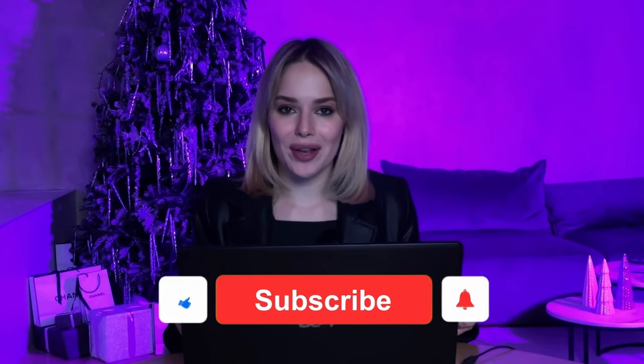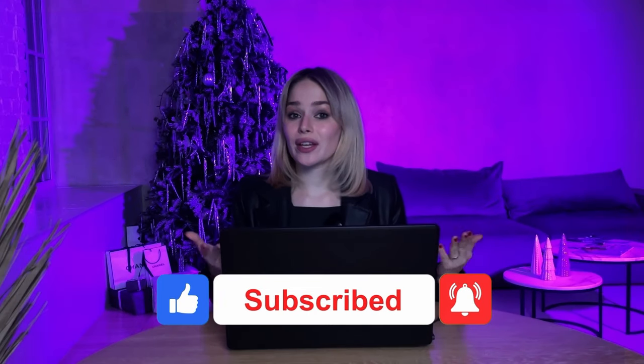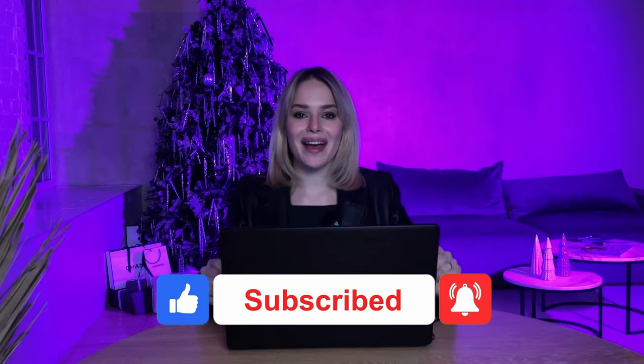I'm finishing this video. If you have any questions, leave them in the comments — I will answer all of them. Don't forget to like, subscribe, and see you soon.